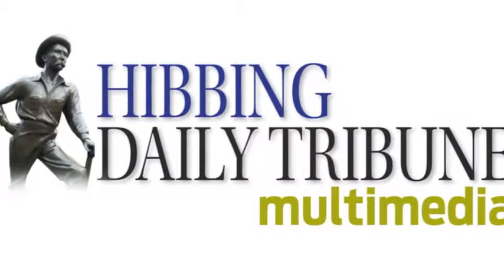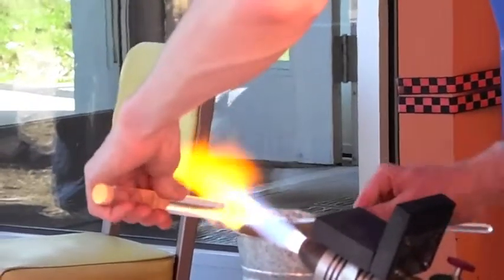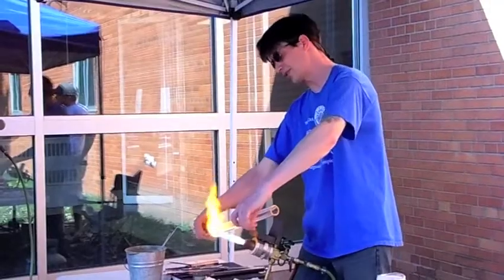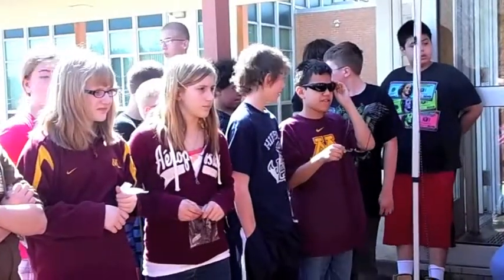This is Anna Kurth reporting from Lincoln Elementary School, where students are getting a first-hand look into the work of a glass artist. Artist Scott Bennett demonstrates glass blowing techniques for sixth grade students as he makes a marble out of clear and colored glass.